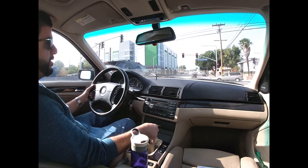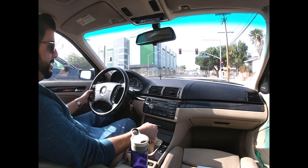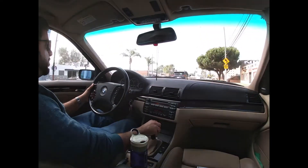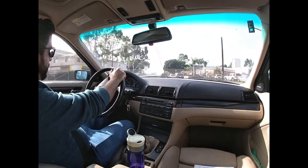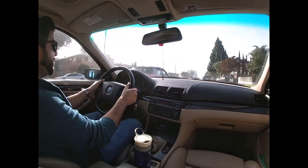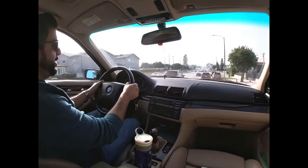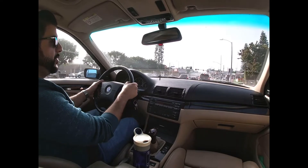You'll see on the freeway, assuming I can hit freeway speeds — it's the middle of the day on a Saturday in Los Angeles — so we'll see what happens. I'll probably cut this until later, or actually get on the freeway where I'm moving a little bit more. But, you know, stop and go, city driving.